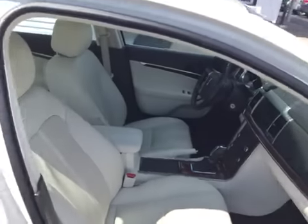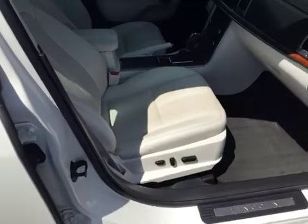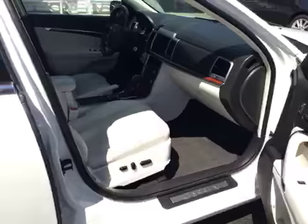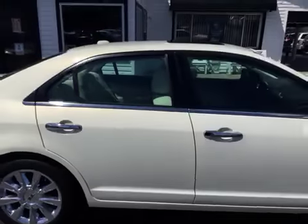It's a non-smoker vehicle, so no signs of any smoke damage or nasty smoke smells. Power passenger seat as well. Owner's manual there in the glove box. Passenger airbag. Just very, very clean inside and out.